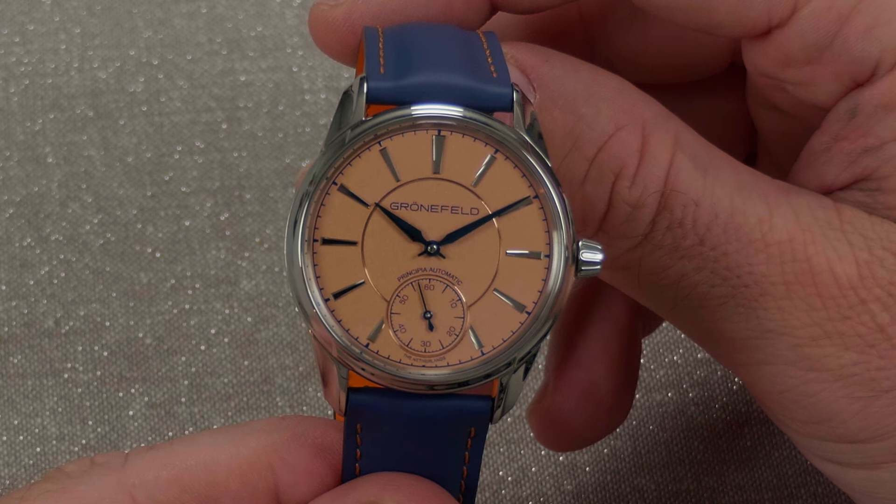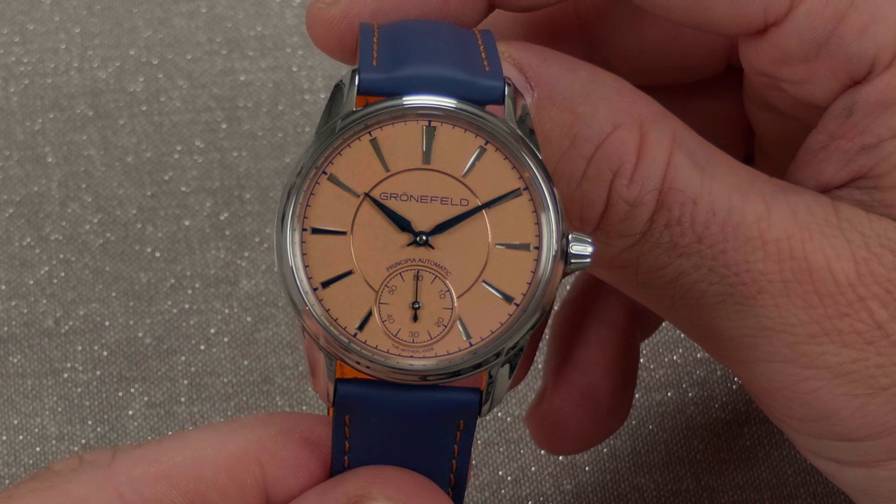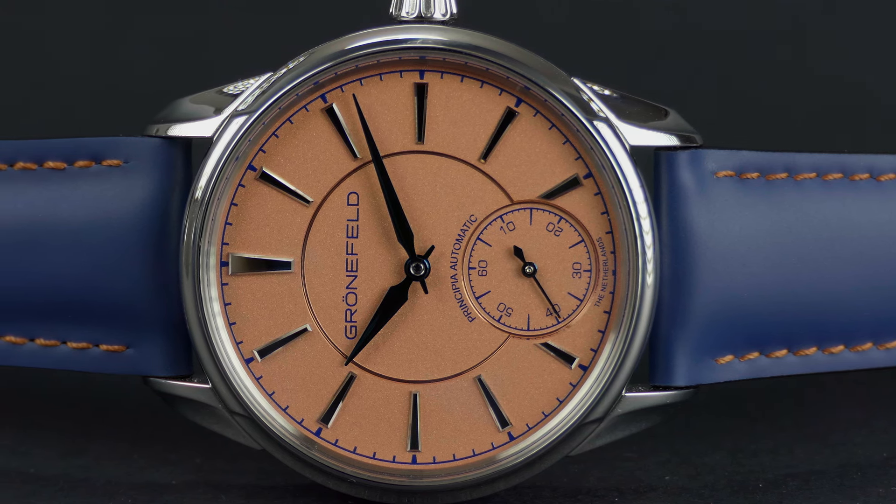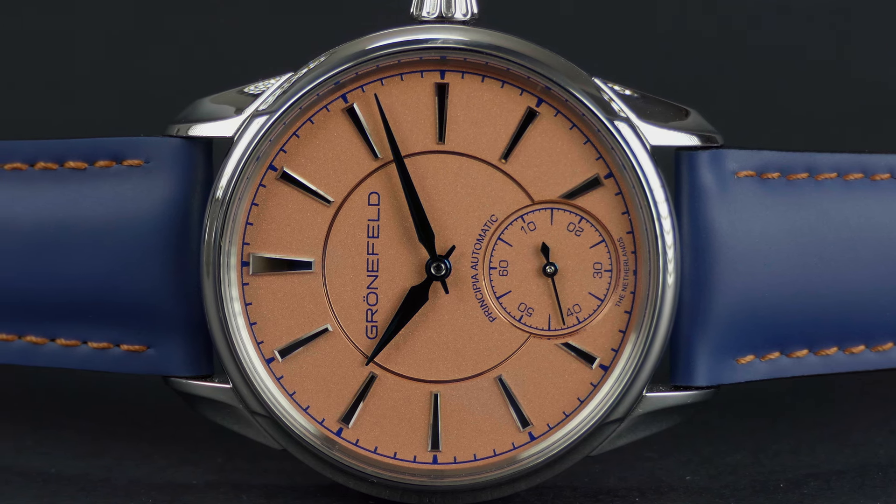Alright, so first up is my Grünefeld Principia 1941. This is my most worn watch, my everyday go-to. I love wearing high horology but I also love fun watches, and this one with this salmon or orange dial makes it a bit more fun than just a straight-up dress piece, but it's still understated enough with the simplicity — no date, just the time — that I can wear it every day. I do like to change straps a lot; currently it's on a Jean Rousso rubber strap, very supple, very comfortable to wear.